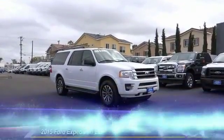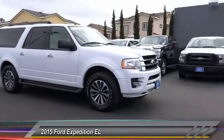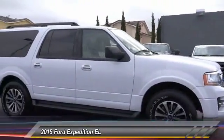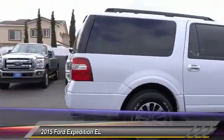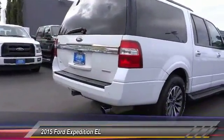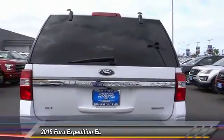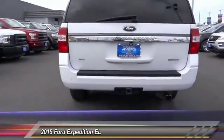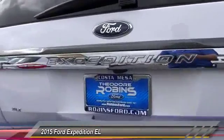The 2015 Expedition EL. This is the largest SUV in the Ford lineup with seating capabilities of up to nine people. The Expedition EL is the elongated version of the standard Expedition and offers generous cabin space, aggressive looks, and outstanding towing capabilities, and is priced below $40,000. This vehicle has less than 40,000 miles.